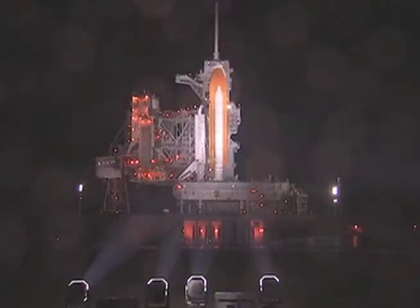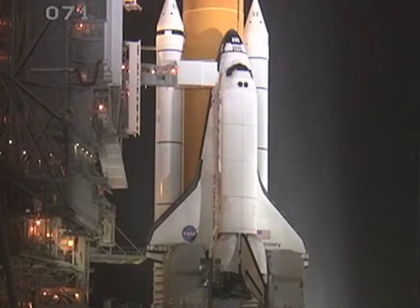A combination of bad weather and technical difficulties caused the launch of STS-133 to be delayed until the end of November. Keep an eye on NASA Now for mission updates.